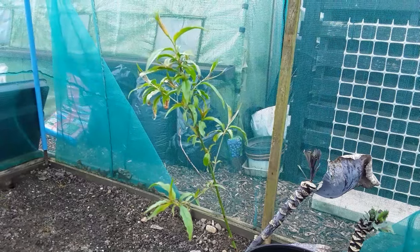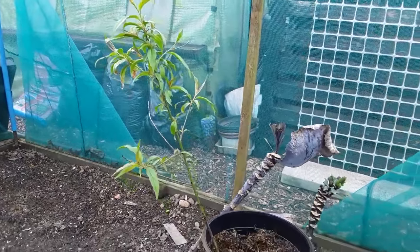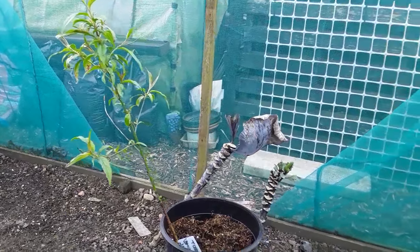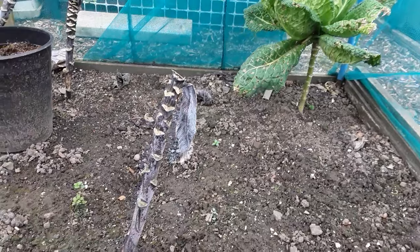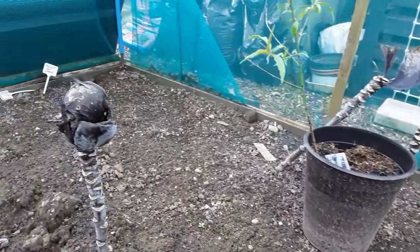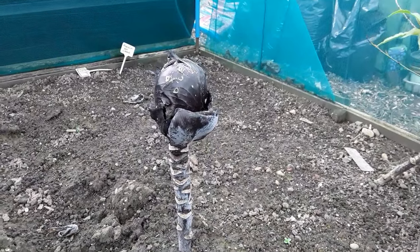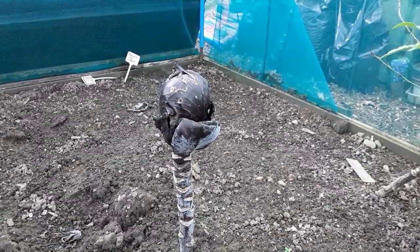This is the peach tree — it started growing in the onion cage last year. Don't know whether it'll do any good. It's only a small one, probably get a little meal out of it. Ideal for salads — I love red cabbage in salads.